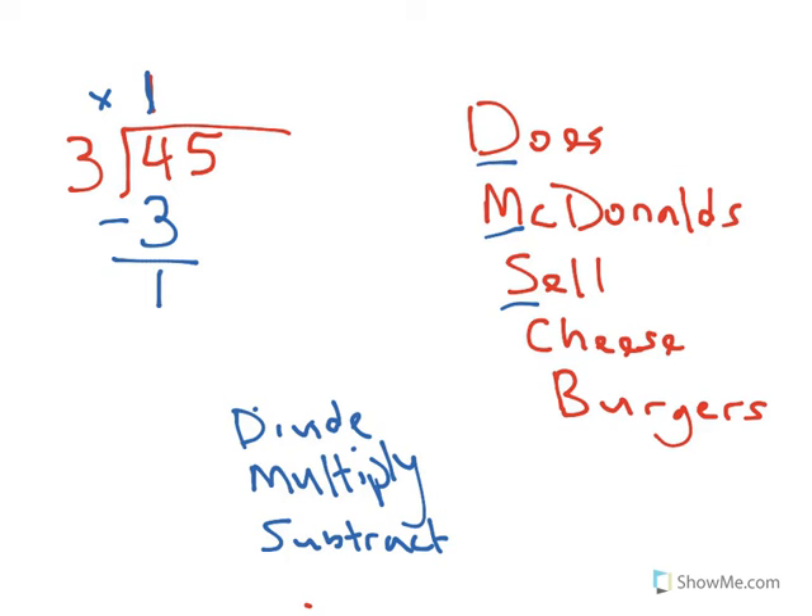Now I need to go ahead and check. Can 3 fit into 1? No, 3 cannot fit into 1. So I know I've got the right amount. If I had a bigger number than 3 here, I would know I need to change the number on top, because that would mean I took too few out and have an extra 3 I can put in. So checking the answer by seeing if 1 is less than 3 — that's the C part.